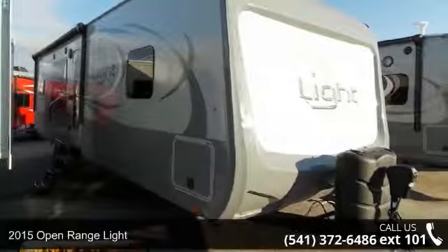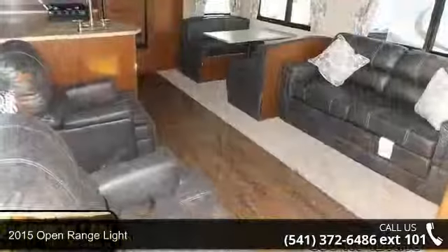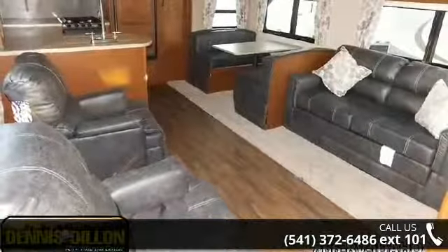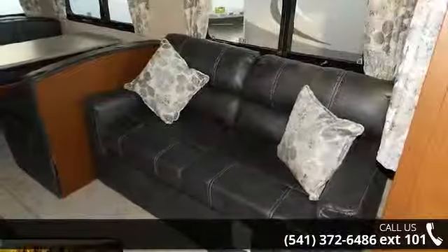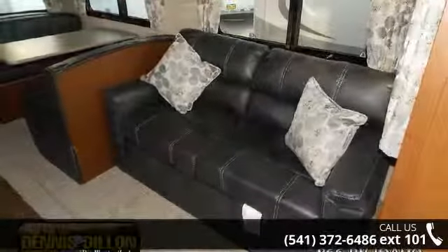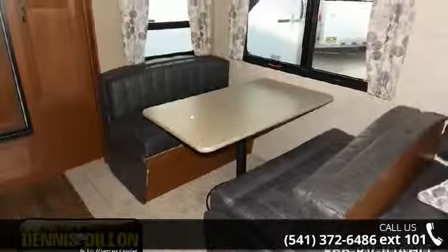Begin an adventure with this 2015 Open Range Light. Whether you are planning on vacationing, adventuring, or just relaxing, this travel trailer does it all. This unit is perfect for those looking to maximize fuel efficiency but maintain all of the conveniences of a well-appointed, feature-packed RV.